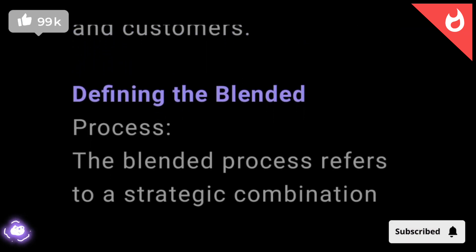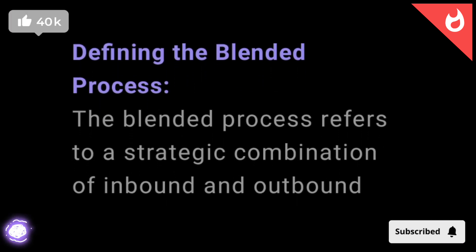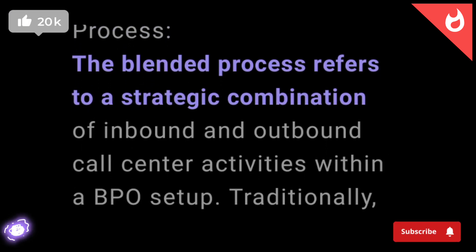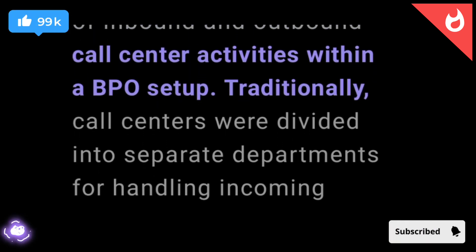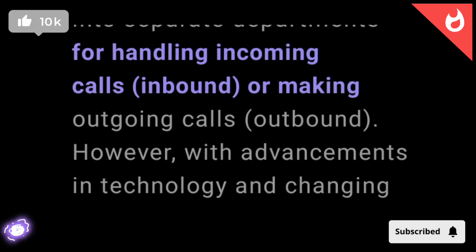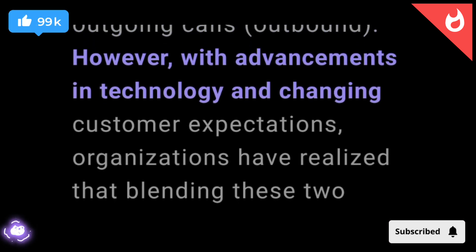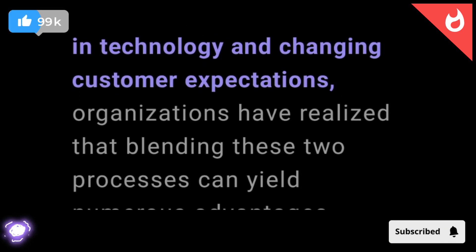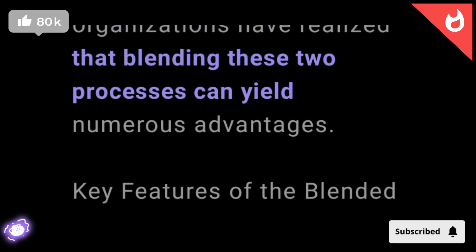Defining the blended process. The blended process refers to a strategic combination of inbound and outbound call center activities within a BPO setup. Traditionally, call centers were divided into separate departments for handling incoming calls, inbound, or making outgoing calls, outbound. However, with advancements in technology and changing customer expectations, organizations have realized that blending these two processes can yield numerous advantages.